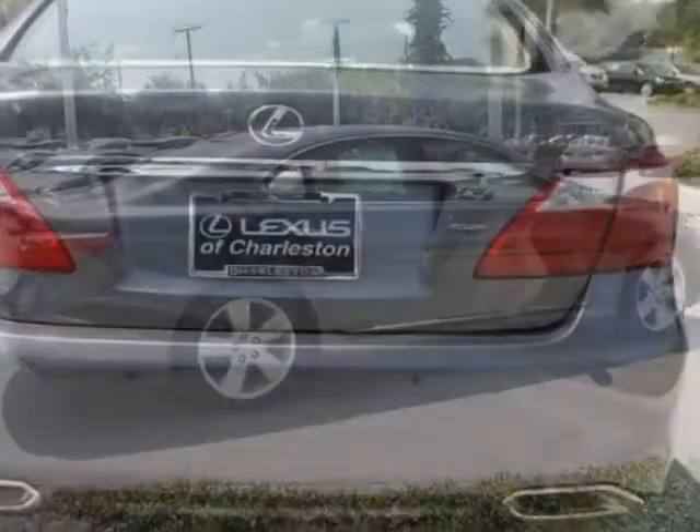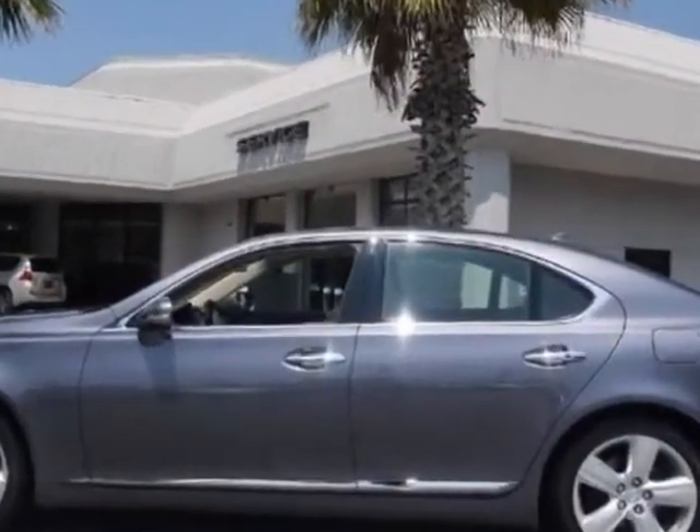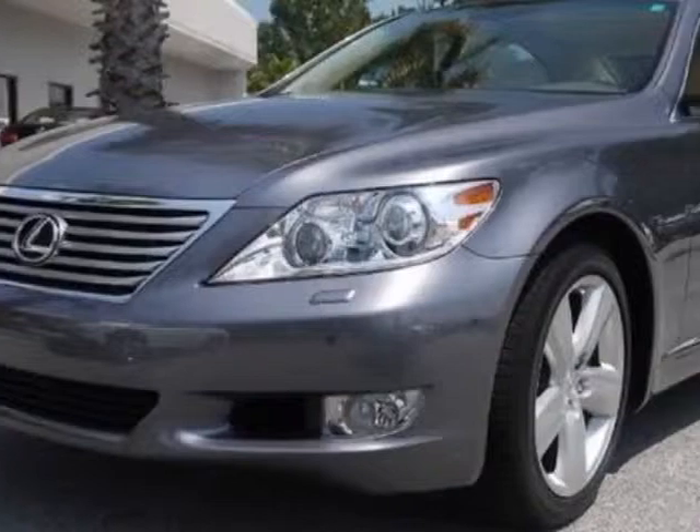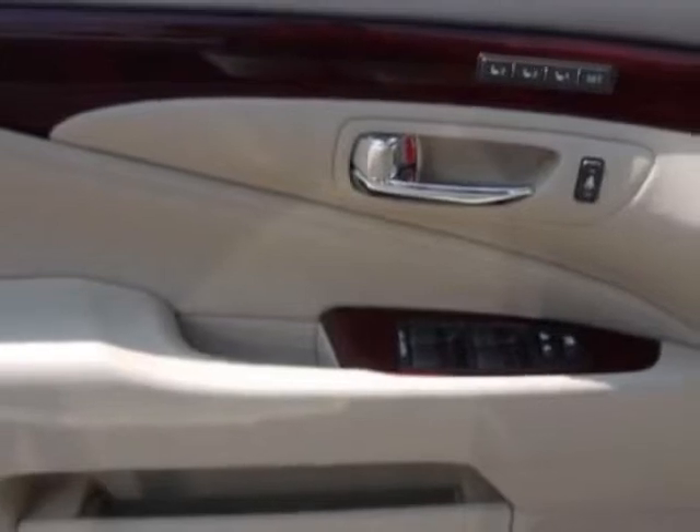This LS460 boasts a 4.6-liter engine and has an automatic transmission. Call 800-348-2788 or email our friendly sales staff today to schedule a test drive.